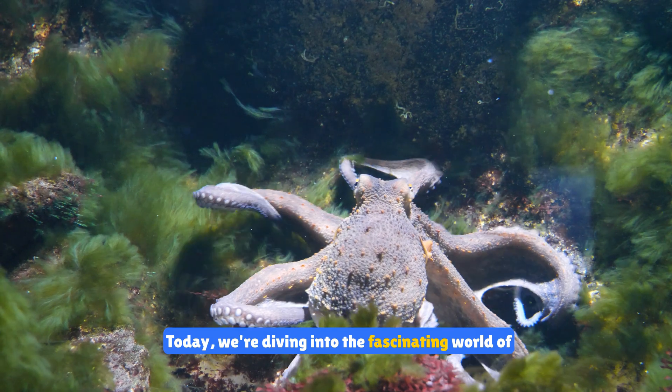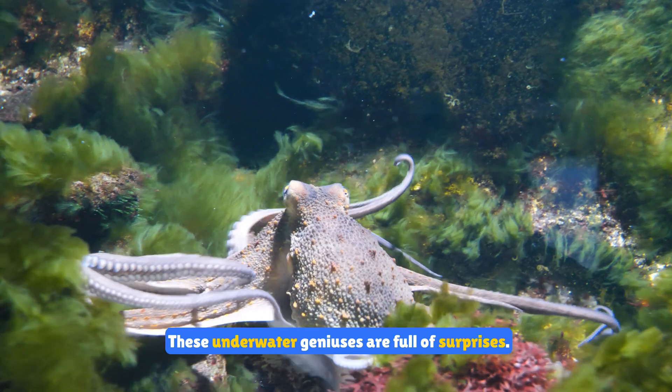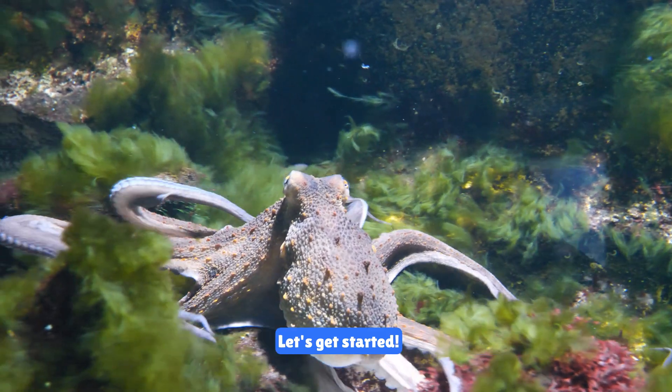Hi kids. Today we're diving into the fascinating world of octopuses. These underwater geniuses are full of surprises. Let's get started.